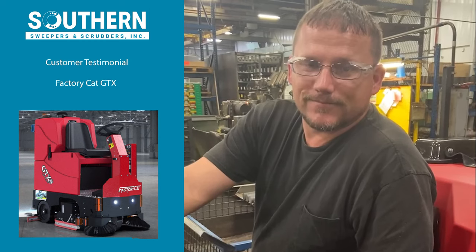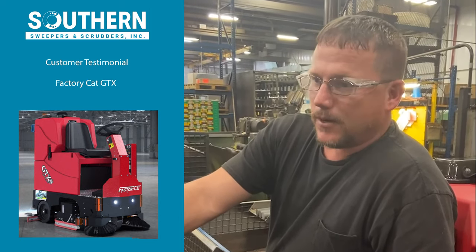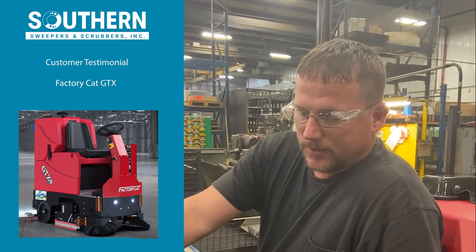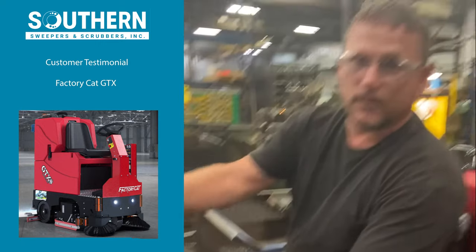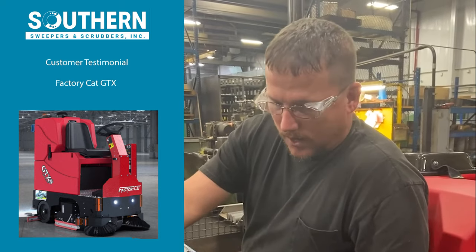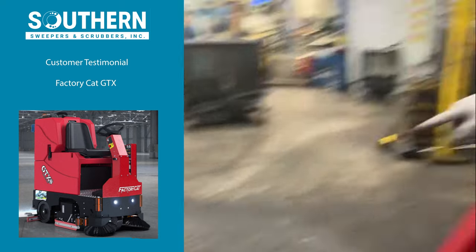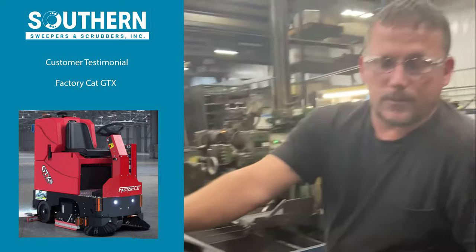You just bought the GTX Factory Cat 33 inch cylindrical scrubber — what do you like about it versus what you used to use? Well, it definitely scrubs better, picks up better. The vacuum is very quiet — not necessarily to a fault, I'm not complaining, you just have to look at the control to hear it running over the rest of the shop. Which is a good thing. It's almost dry — if you look at the floor, it's almost completely dry after you make the pass with the vacuum on, which is a big improvement.